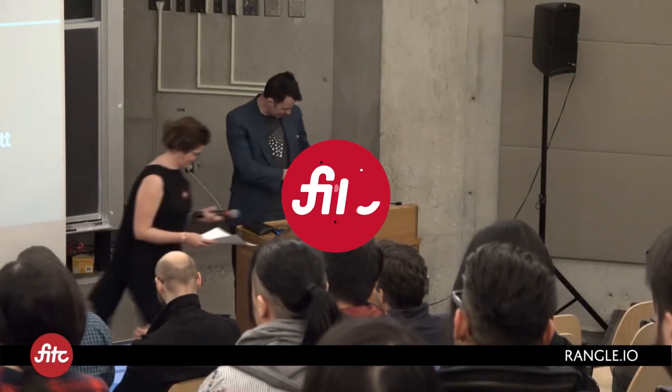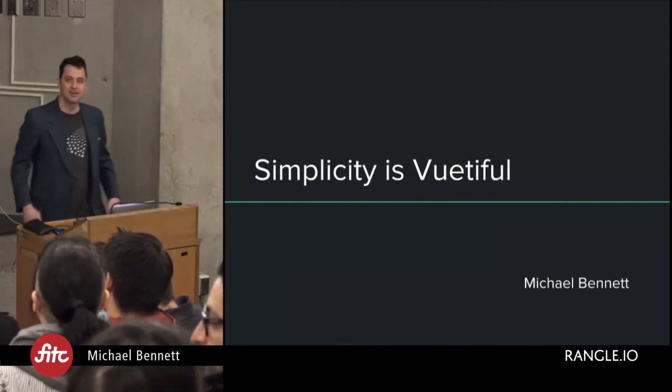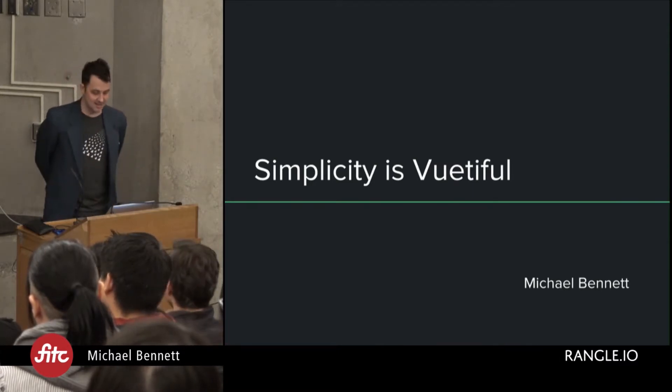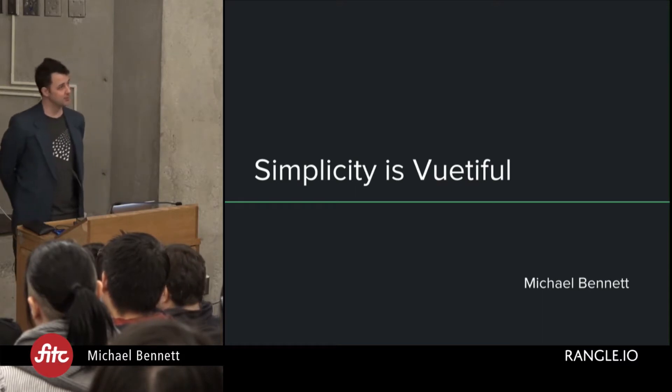Please welcome Michael Bennett. Morning. Thank you all for coming out on a Saturday morning. It's great to see so many faces in the audience. Today we're going to be talking about the progressive framework, the progressive JavaScript framework Vue.